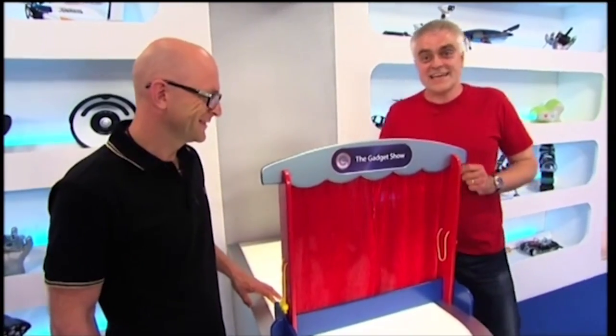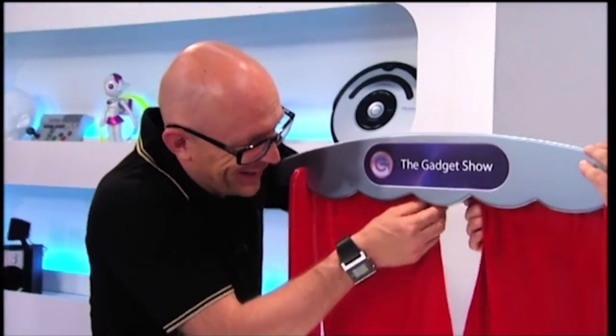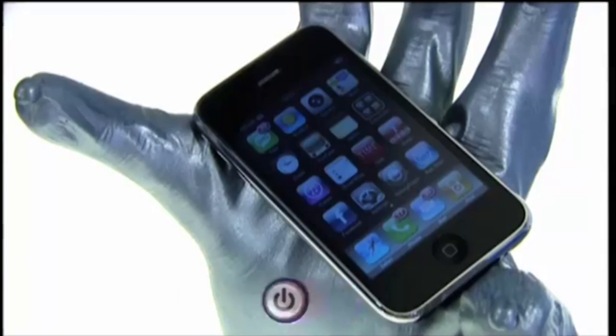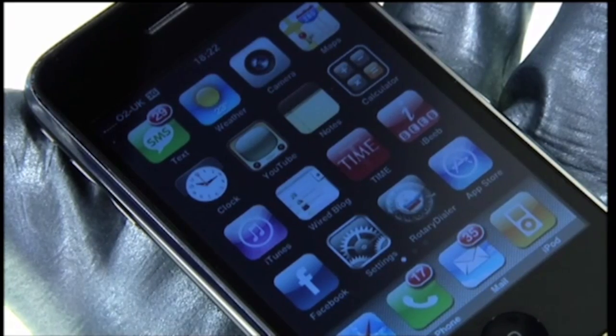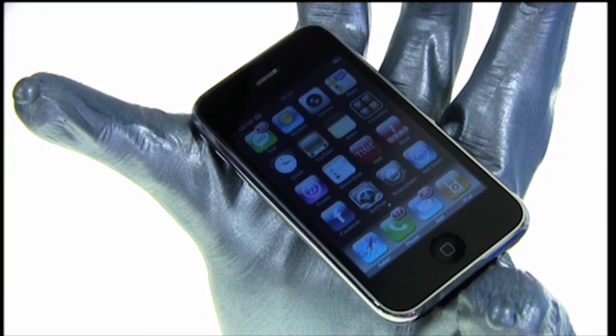We want to talk to you about one of the most eagerly anticipated new gadgets of the year — ladies and gentlemen, the new 3G iPhone. I was a big fan of the original iPhone, but the new one, which promises third-party applications via the App Store, assisted GPS, and push email, is clearly an effort on Apple's part to grab a big chunk of the lucrative business market. But is this new 3G iPhone actually good enough to do it?